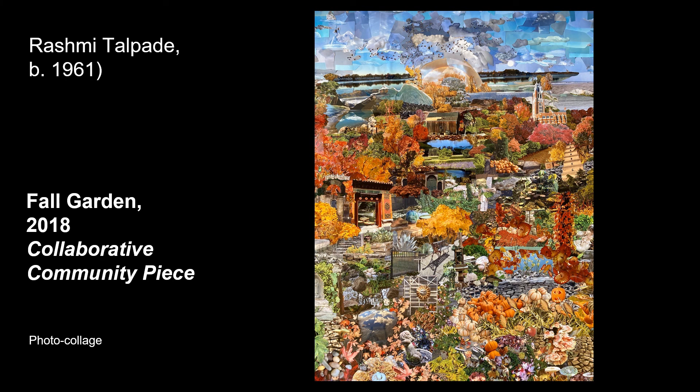Lastly, a piece currently on display at the New Britain Museum of American Art — on loan from the Yale-New Haven Children's Hospital — is by artist Rashmi Talbade. She is a collage artist and led a collaborative community project to create amazing collages, this one chronicling one of the four seasons: Fall Garden. There's a lot going on in this piece, but it still has a cohesive theme, especially made clear with its use of autumn colors.